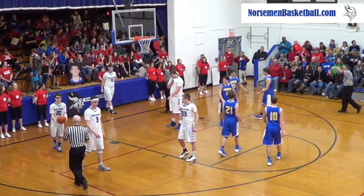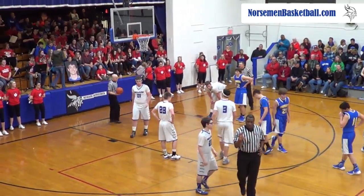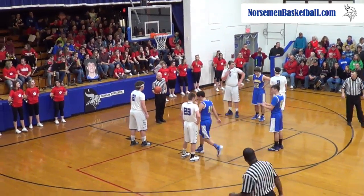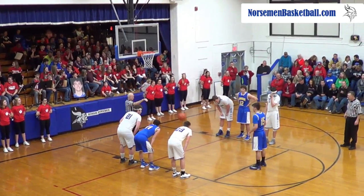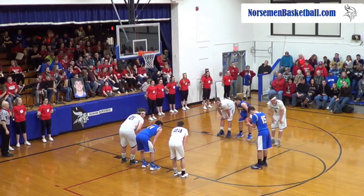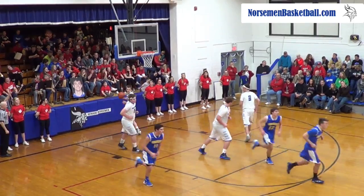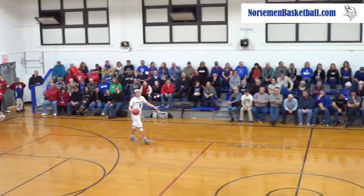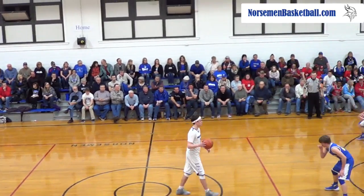Three fouls on this one possession. Somnach scores the bucket and gets the foul — Kendall. Five fouls to three fouls — I'm sure Somnach fans are happy about that. No comment. 69-33, actually I have 70-33 — I don't know where our discrepancy is.